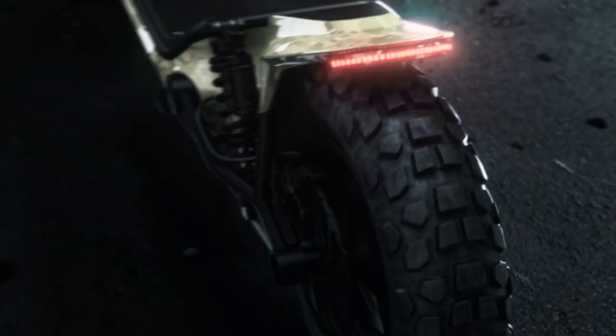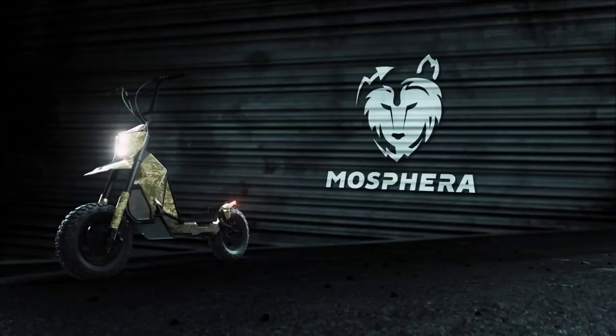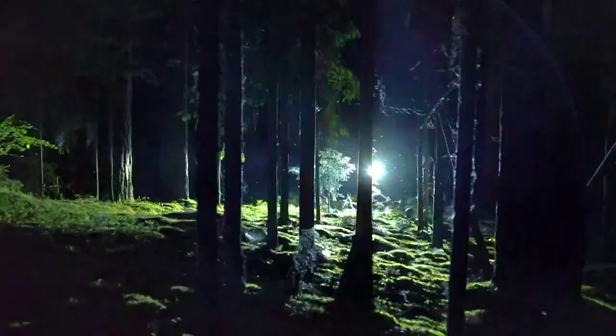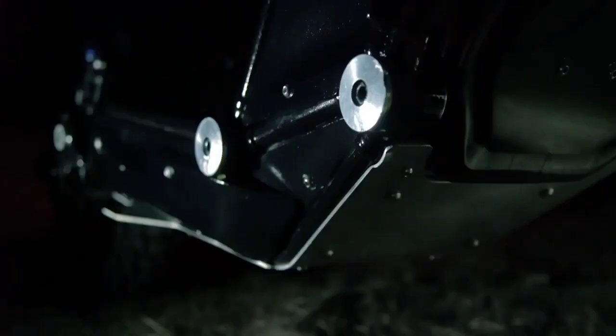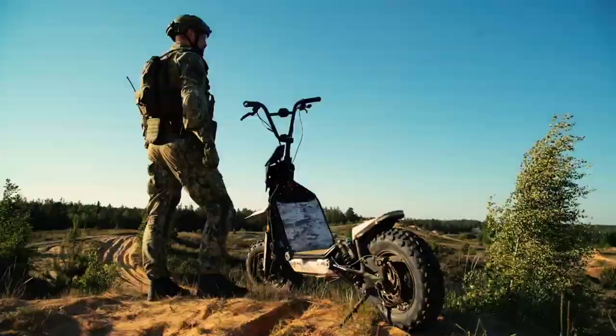MOSE-FERA's well-designed chassis is made with a foldable tubular space frame that allows us to make an all-around great electric scooter with a smooth suspension system. Here is something different we are excited to bring to you — the electric scooter MOSE-FERA. After not being able to find an off-road scooter that fits our needs, we decided to create one ourselves.